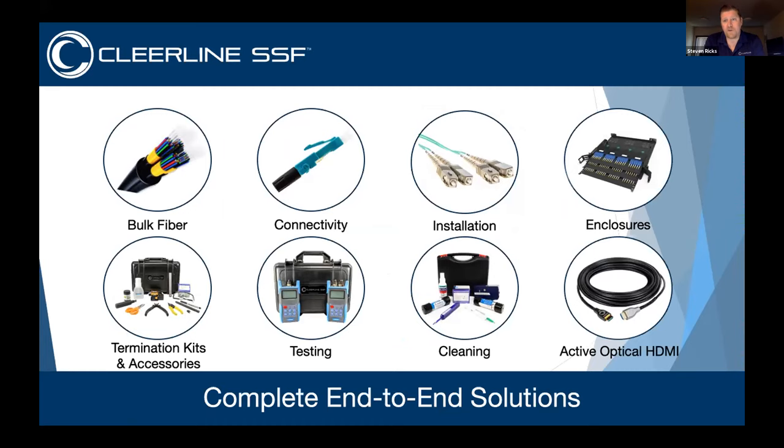Clearline is a full end-to-end solution. We have everything you need to do any job: bulk fiber, all of the connectors, patch cables and jumpers, enclosures, all the termination kits, test kits, and cleaning — which is very important.